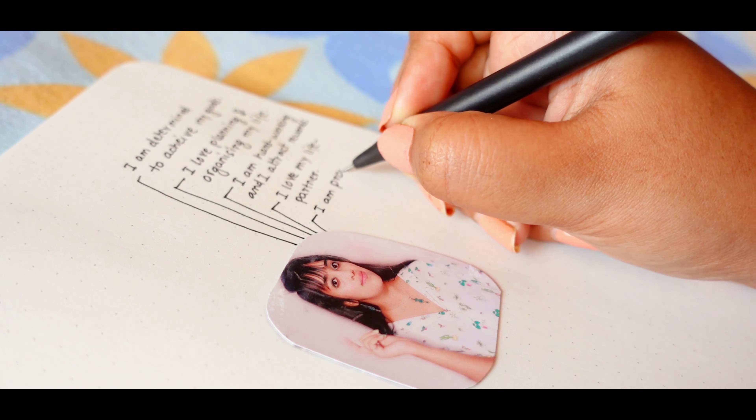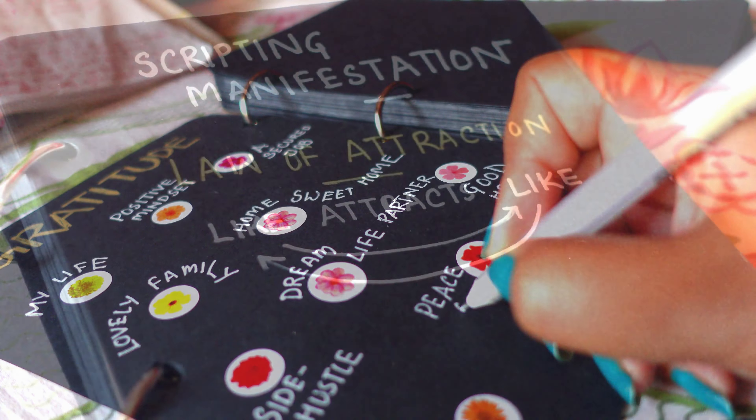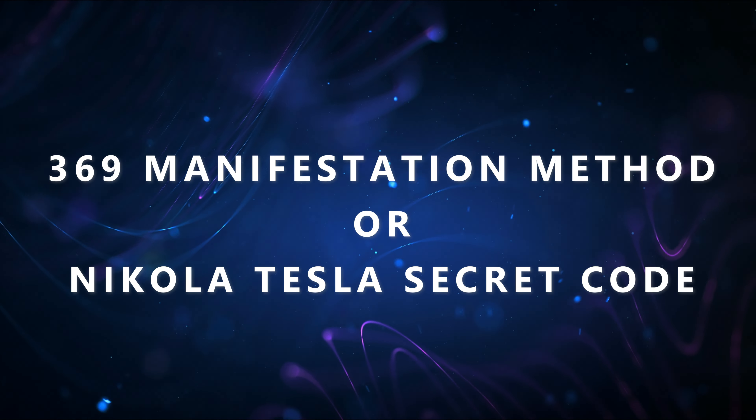Hi everyone, welcome to my channel and welcome back to a new video. If you've been part of my community for a long time, you know how much I believe in the power of manifestation. Today I'm going to share one more manifestation technique, considered the most powerful technique used by many successful people — this technique is called the 369 manifestation method, also known as Nikola Tesla's secret code.